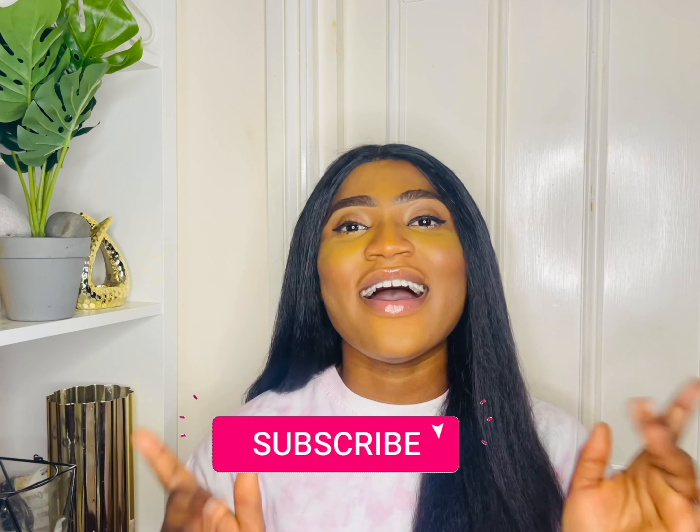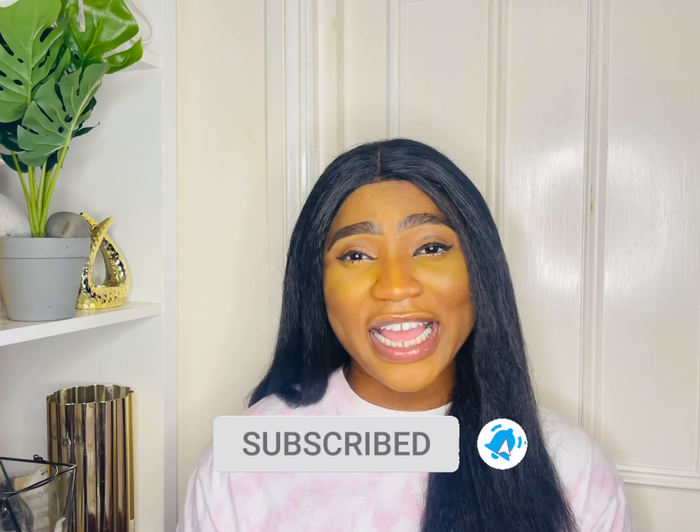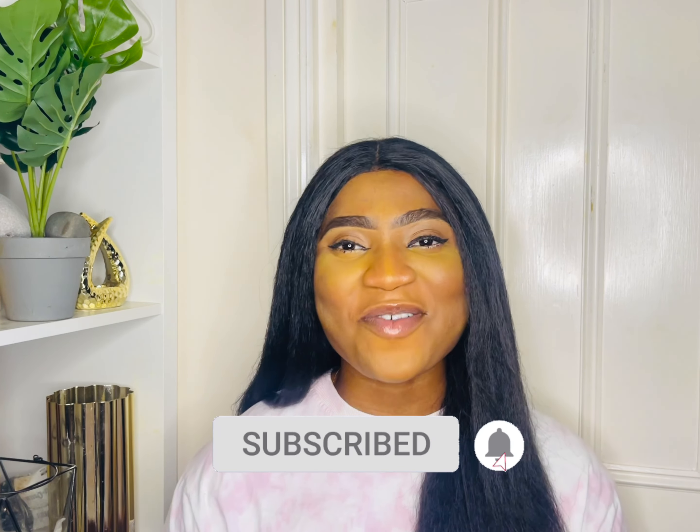Hello everyone, welcome back to my channel! If you're seeing my face for the very first time, my name is MiDayJ and I film everything — UK lifestyle vlogs, travels, and all of that beautiful stuff. If you want to be part of any of this, please subscribe to my channel, click that subscribe button, and don't forget the notification bell so YouTube can notify you whenever I post a new video.